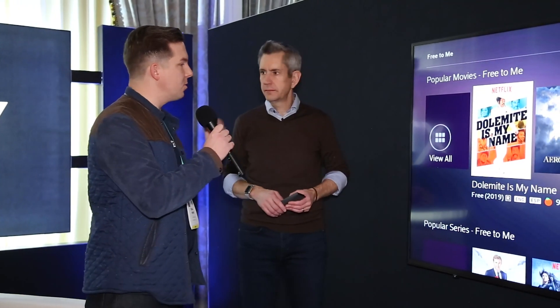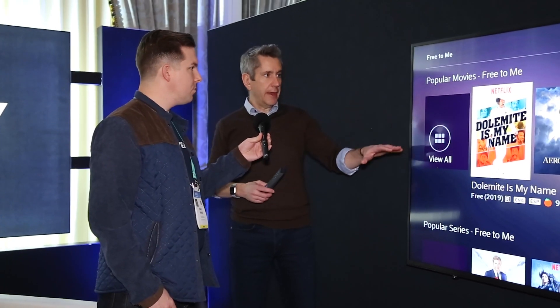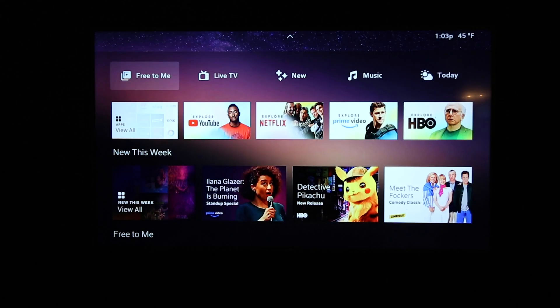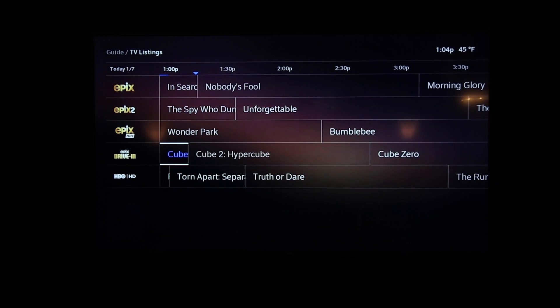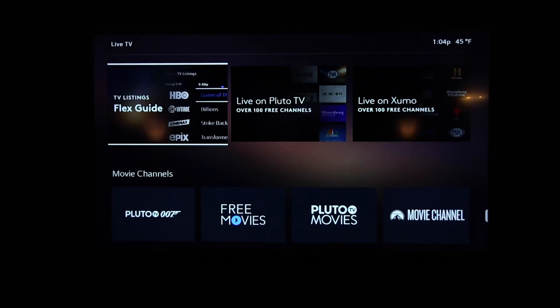As for major services, Flex currently has Netflix, YouTube, and Amazon Prime Video. Hulu is announced to launch early this year, and they're excited about adding others like Peacock. They've also created a grid guide for live TV streaming services — you can subscribe to HBO through the box and they'll continue to expand the catalog.